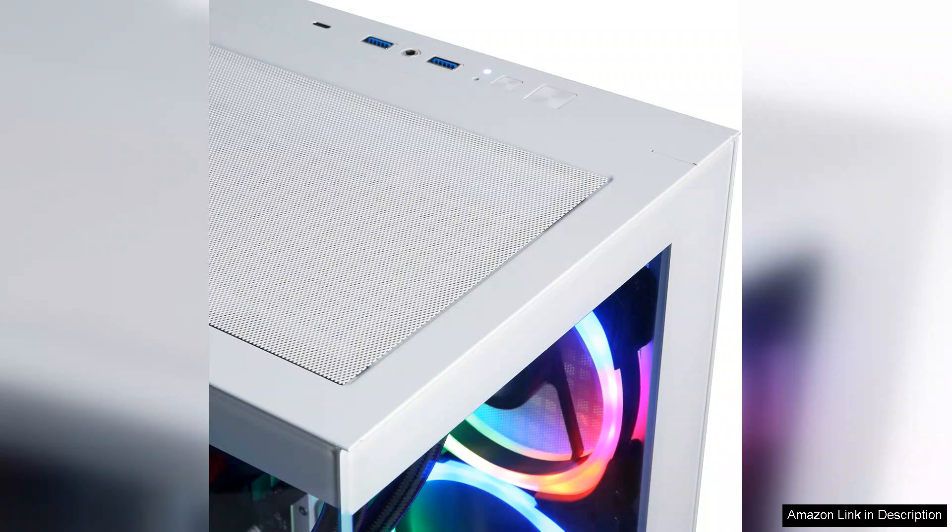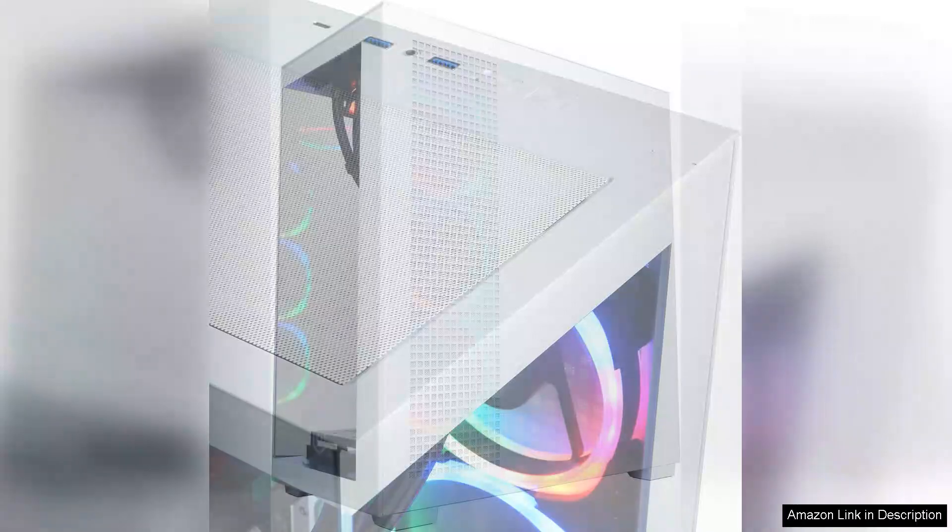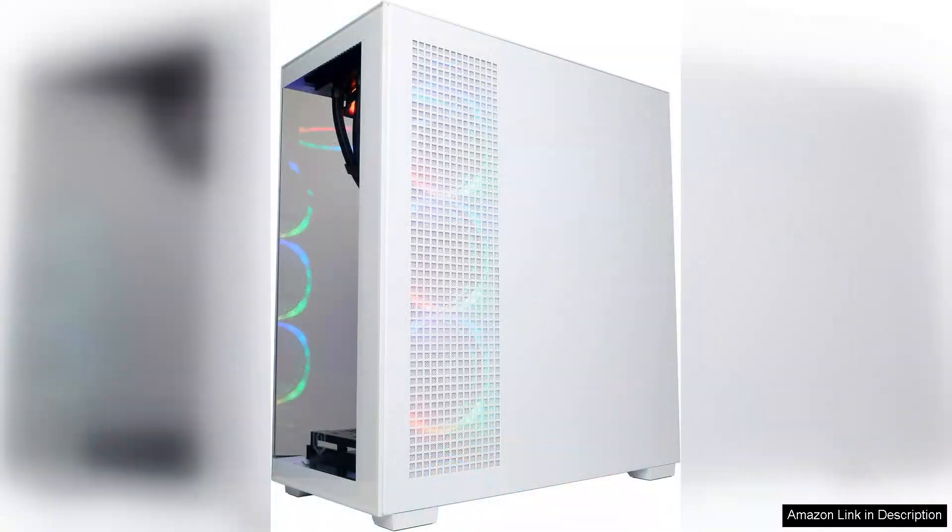Whether you're diving into expansive open worlds or engaging in competitive online matches, this rig ensures you stay at the top of your game. Another highlight is the ample storage and memory options. With a generous amount of RAM and a fast SSD, boot times are nearly instantaneous and game loading is quick.